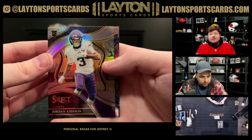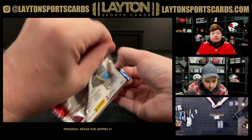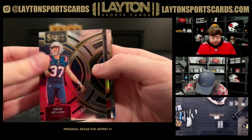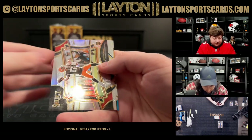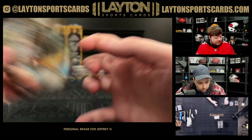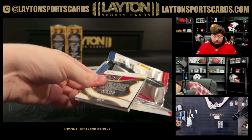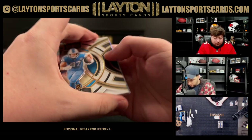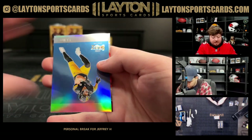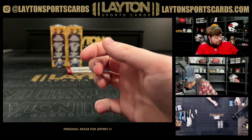Silver Jordan Addison rookie, Puka on the Phenomenons. There's a field level rookie silver DTR. Parsons, Tank Dell, Bryce Young. Silver Trevor Lawrence, got a TJ Watt on the Select Score silver, Michael Wilson.